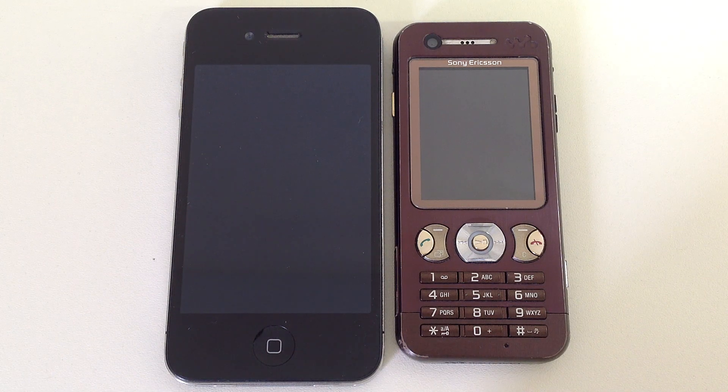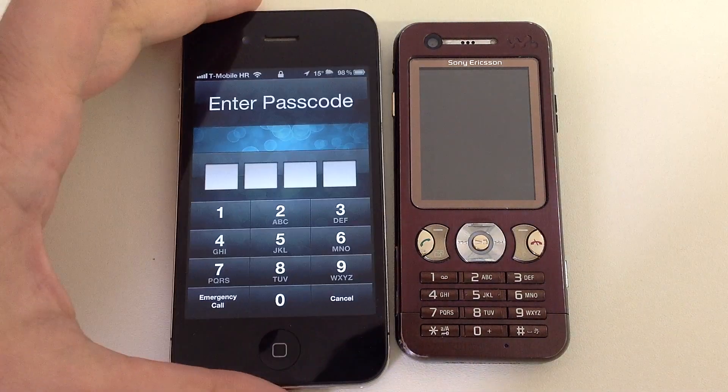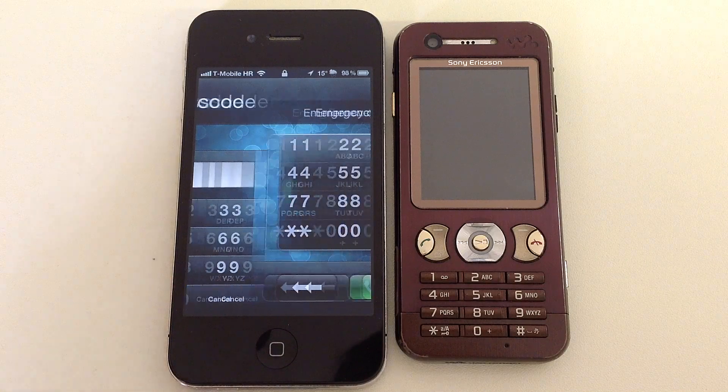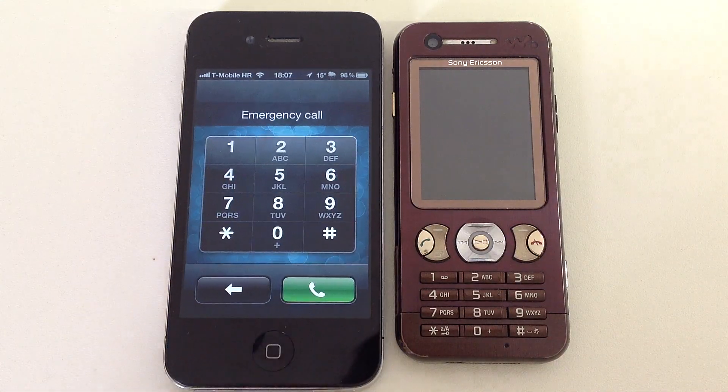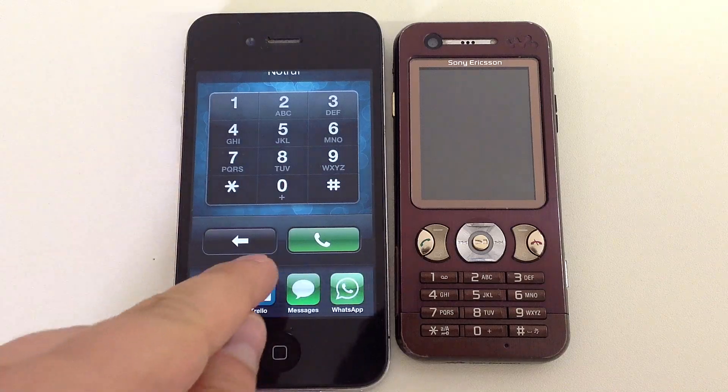Hi. If you have a jailbroken iPhone like me, you can bypass the security lock — this one here — by tapping emergency call and then double-tapping the home button and entering any app the user recently used.